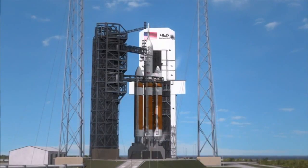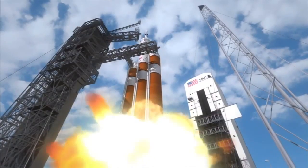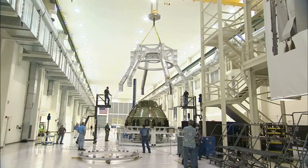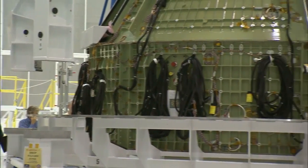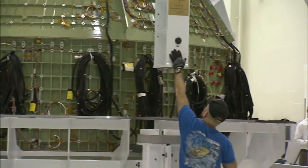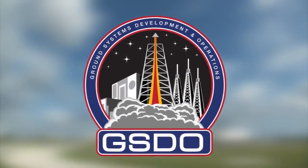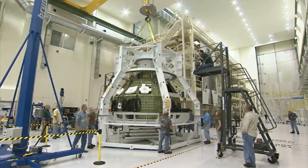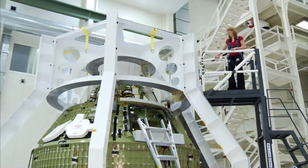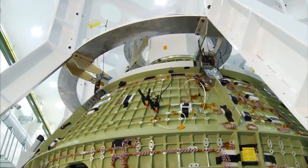NASA's Kennedy Space Center continues to take bold steps toward launching a flight test for the Orion spacecraft in September 2014. Engineers are putting together the cone-shaped spacecraft inside Kennedy's Operations and Checkout Building. The agency's Ground Systems Development and Operations Program, called GSDO, is offering its expertise for the flight, which will see a Delta IV Heavy send the Orion into a high orbit to test the spacecraft's heat shield and other systems.